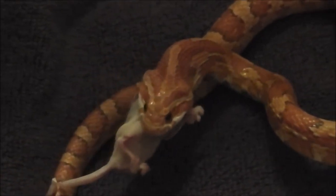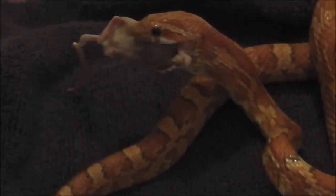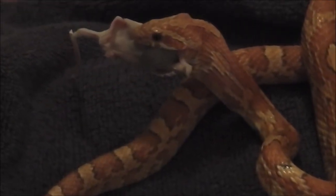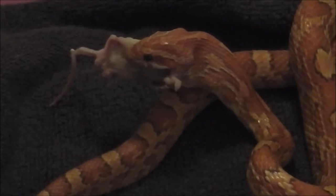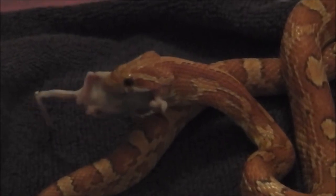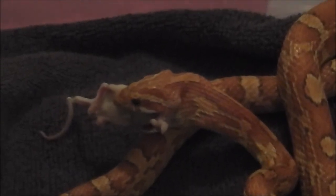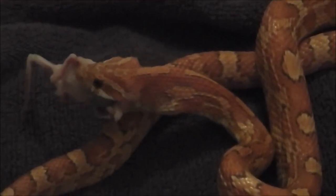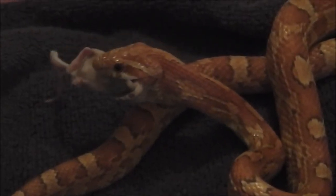He uses all the muscles in his neck to pull that mouse in and stretch it. It's larger than the thickest part of his body, and even larger than his head width-wise. But once it gets down to his stomach, it'll be okay — it'll just be a little bit of a bulge.